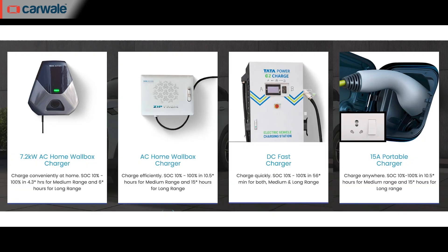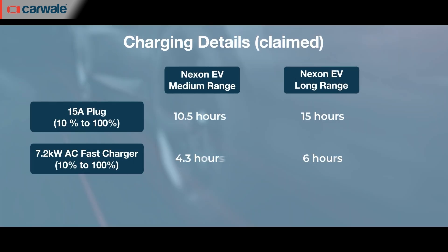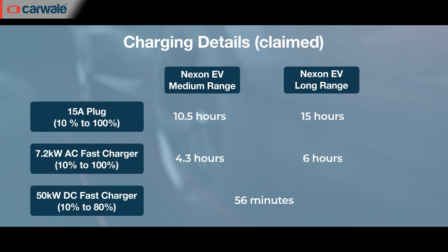Finally, charging: there are four methods — a 15-ampere plug kept in the boot, 3.3 kW AC charging, 7.2 kW AC fast charging, and a 50 kW DC fast charger. On the 7.2 kW charger, it takes around 5 to 6 hours for 10 to 80%. Going for the 50 kW DC fast charger, the timing tremendously reduces to under an hour.